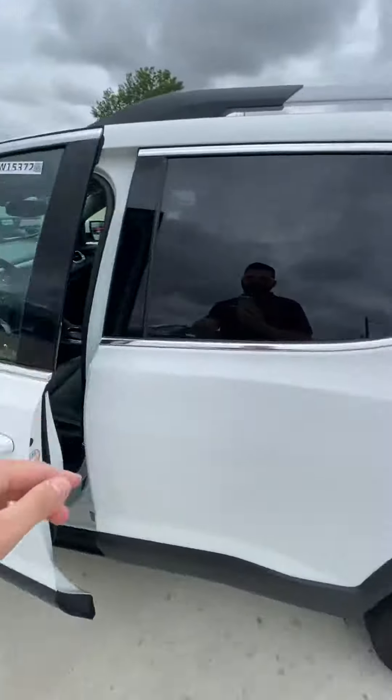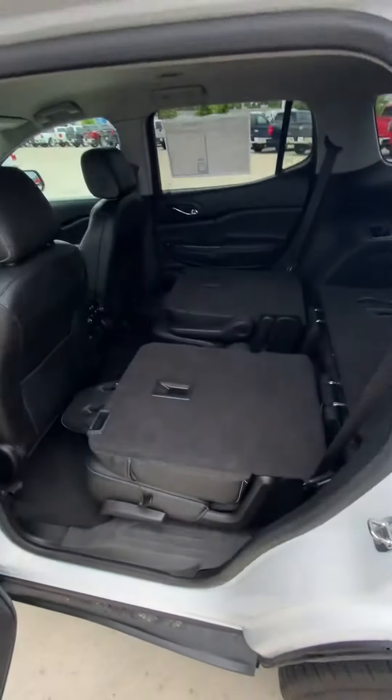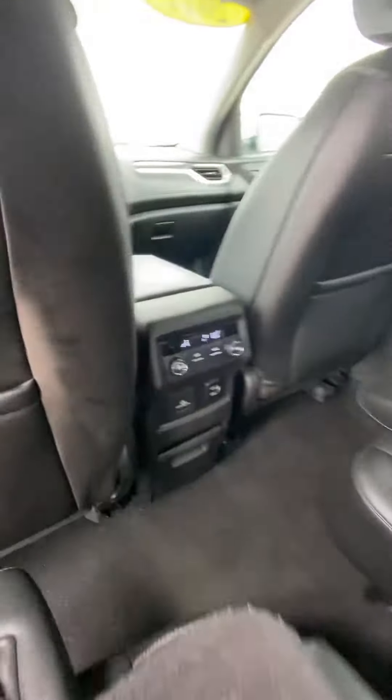Here's the back, I'll show you the second row. I just put the seats down to show you how much space you had. You do have the buckets in the second row, along with the rear air.